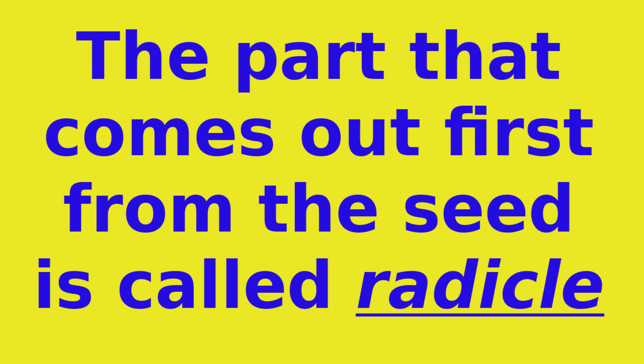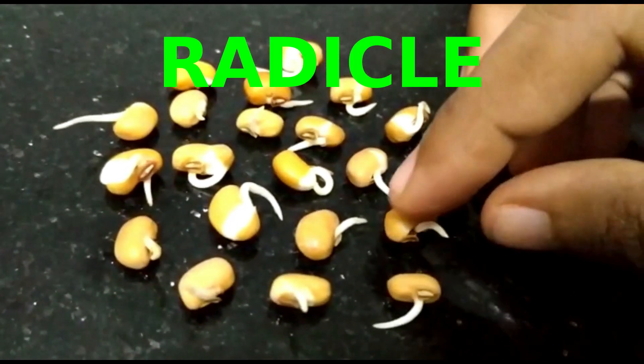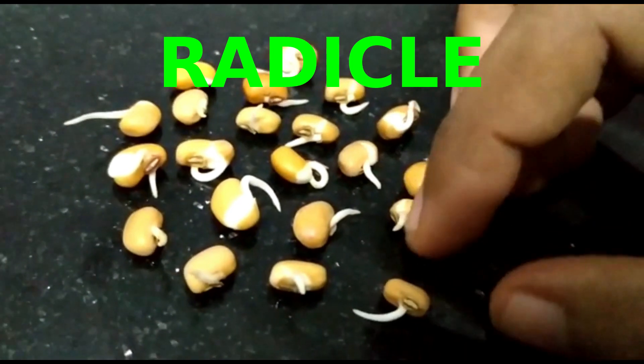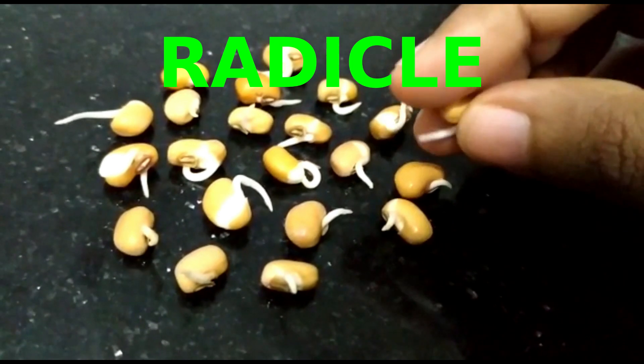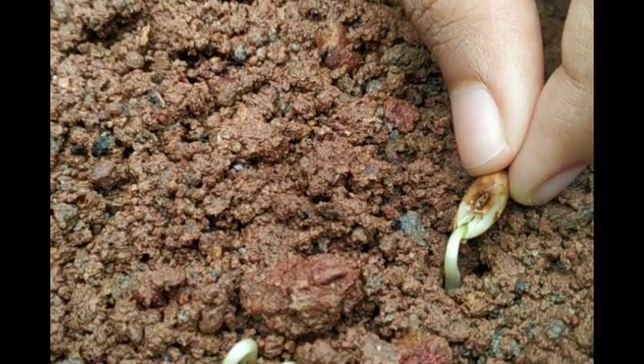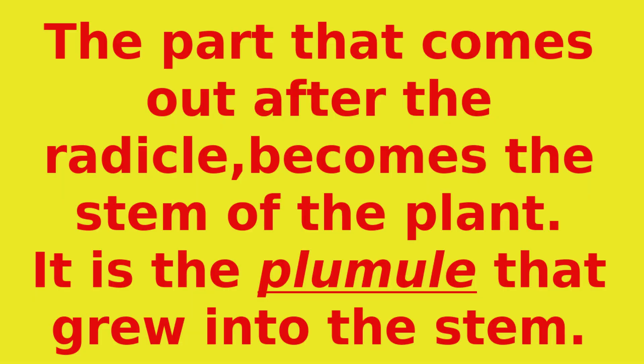The part that comes out first from the seed is called the radical. The part that comes out after the radical becomes the stem of the plant. It is the plumule that grew into the stem.